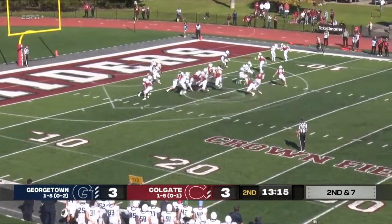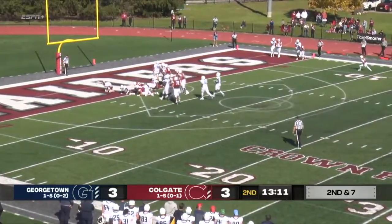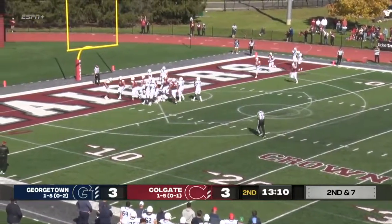We want to talk about the zone read and Michael Brescia, the quarterback. He is a fantastic quarterback — the best running quarterback in the league. You've got to stop him.